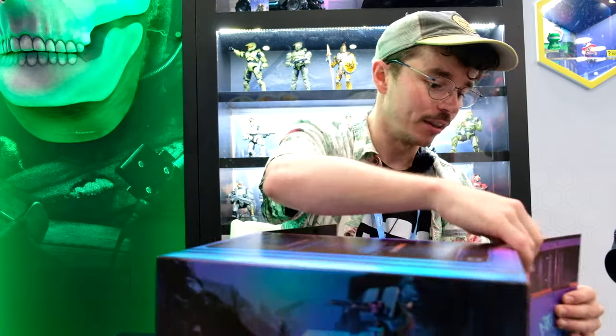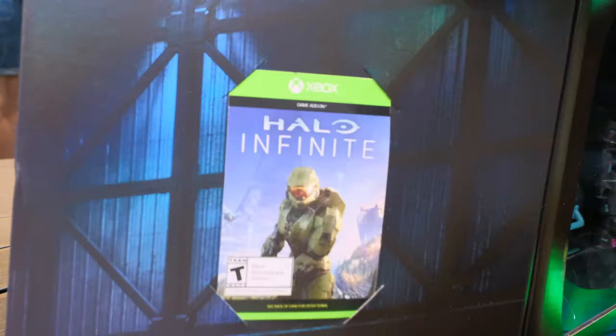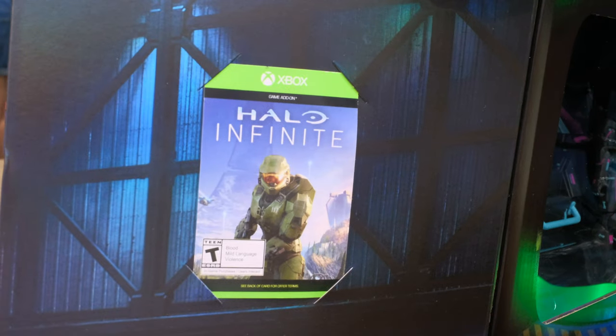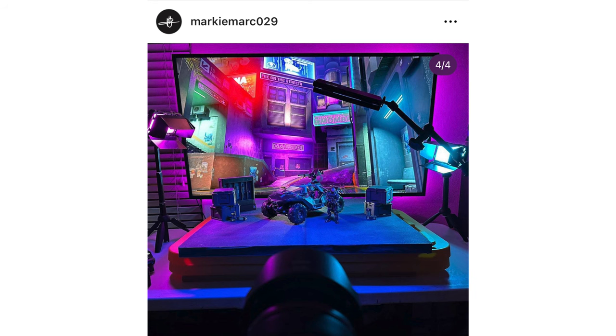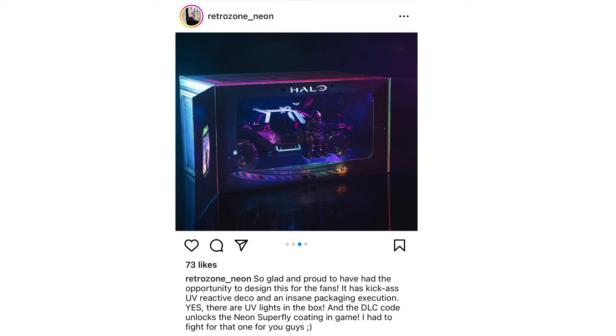Check out my channel for more videos on that. And there's a Halo Infinite exclusive DLC code inside. I have no idea what this could be for, actually. Fast forward to a few days later — I've been doing some research and I've found two Instagrammers who actually did the photography and the design of this Neon Superfly Warthog. They confirmed that the reward is the Neon Superfly armor coating for Mark VII, and their accounts are super insightful. I'll leave their accounts down below.